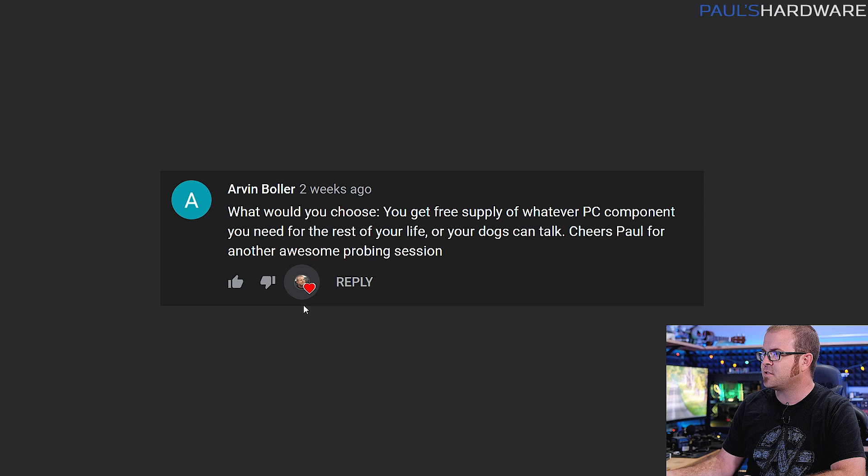Let's move on to our next question, which is from Arvind Baller: what would you choose — to get a free supply of whatever PC component you need for the rest of your life, or your dogs can talk? I enjoyed this question because it was different and I actually had to think about it for a second. At first I was like, of course, the long-term joy and connection I would have with my dogs being able to talk is what I should go for.